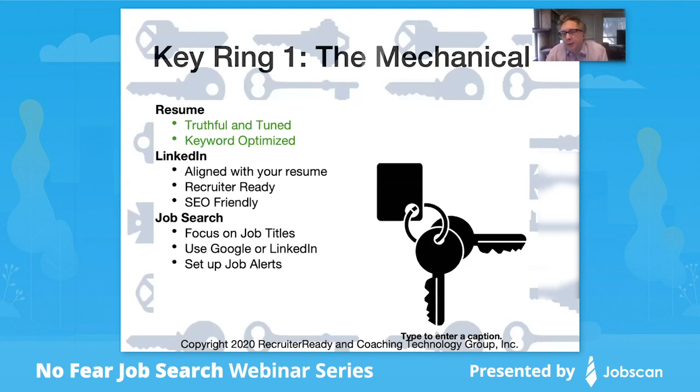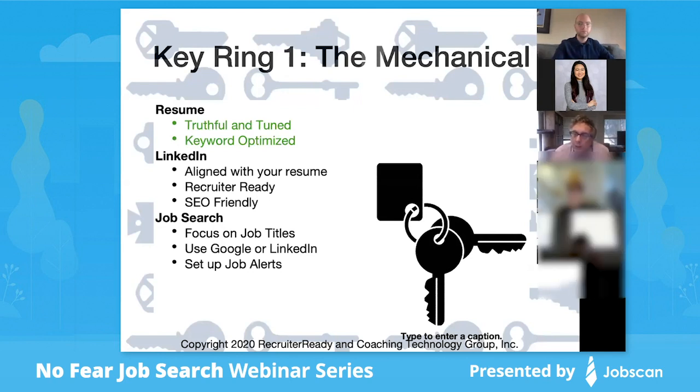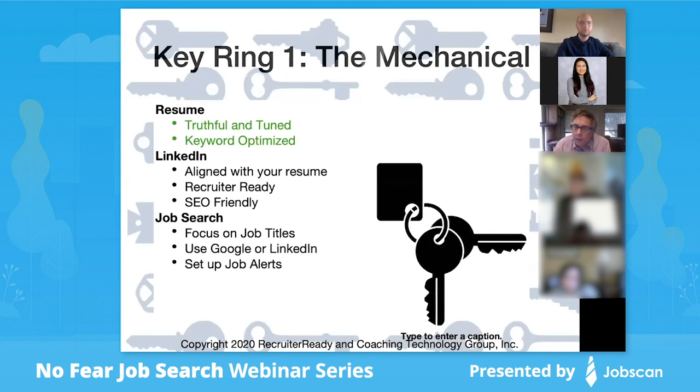In the resume, you have to be really authentic — truthful, really reflecting your career and skills. It needs to be tuned to match the job description and keyword optimized. Part of my career as a consultant was doing search engine marketing and SEO. All that training comes into play here. I'm going to teach you tricks of thinking like someone who does search engine optimization on their resume, so that you can get the call you want.